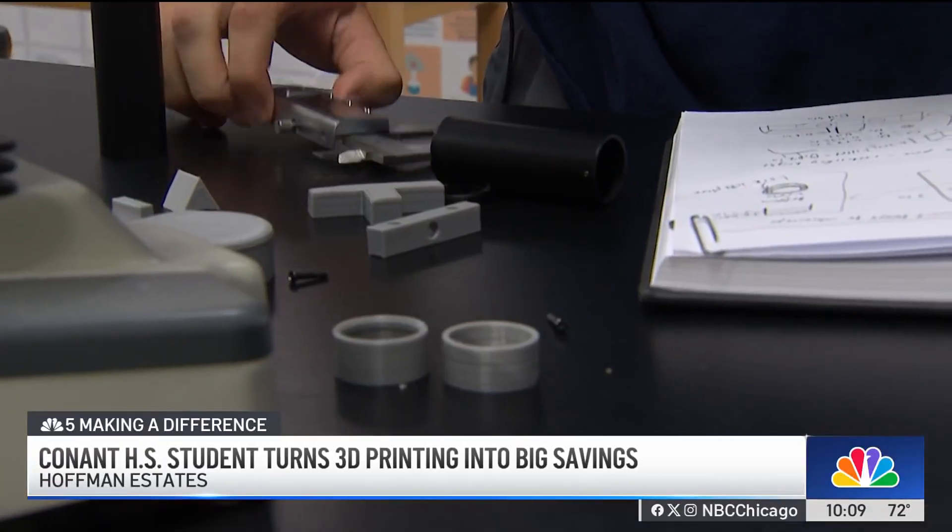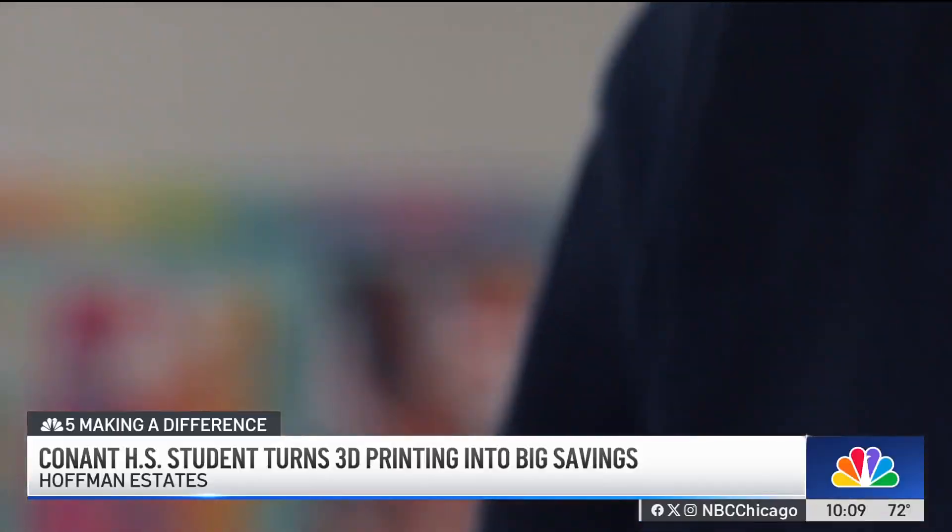He said, 'Oh, we got some broken microscopes.' So he thought, 'Why don't you fix them?' And I said, 'OK, I'll get right on it.' So in my free time and on the weekends, I just modeled it up, measured it up, and 3D printed it.